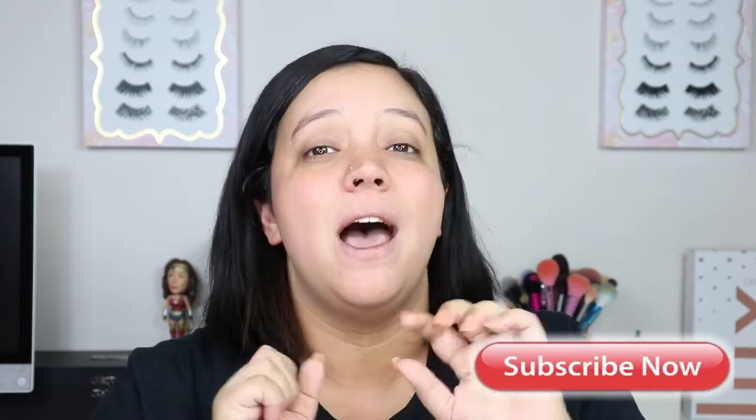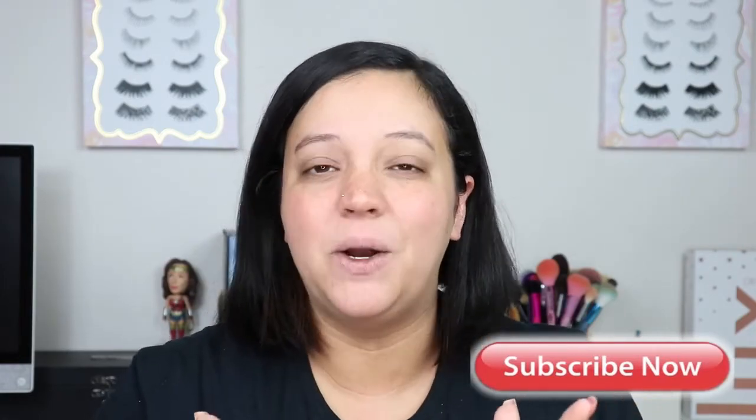With all that being said, guys, if you are not already subscribed, please hit that subscribe button at the bottom of this video and the bell next to it so you're instantly notified when I upload. And without further ado, let's get into the video.